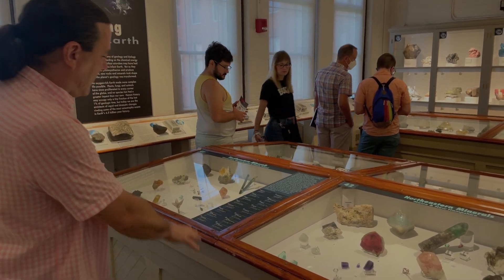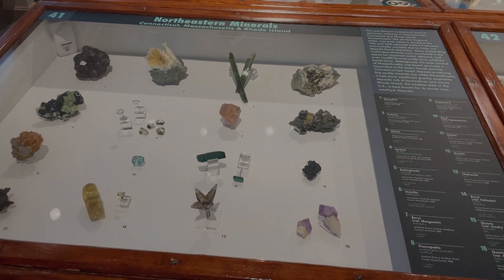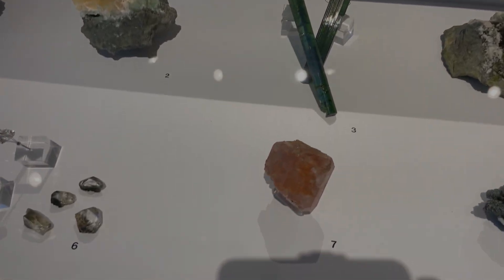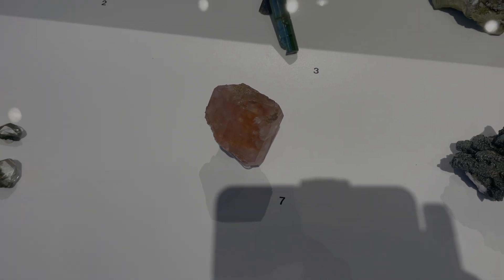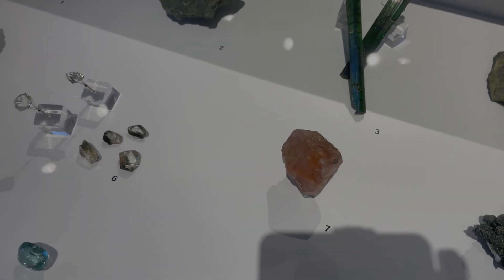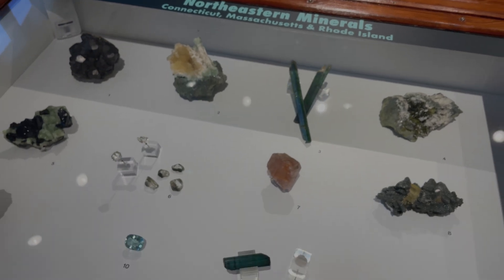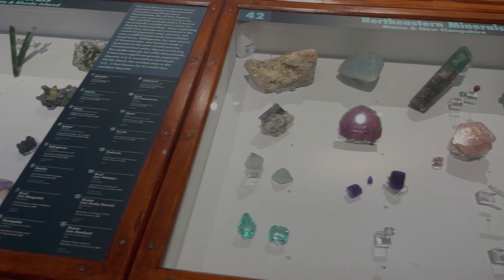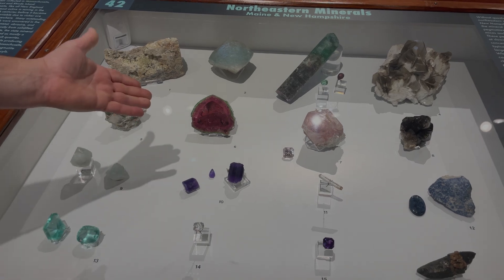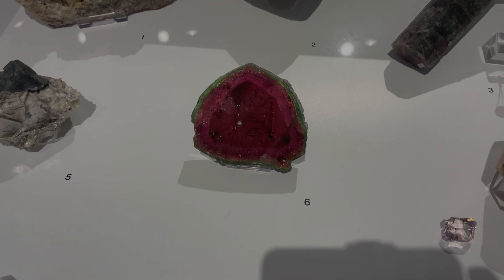Kevin's personal pride and joy is three cases dedicated to the best in the collection from Connecticut, Massachusetts, and Rhode Island. One highlight is a very rare morganite from the Strickland quarry — Kevin says the camera doesn't do justice to the color in real life. New Hampshire and Maine get their own section, featuring famous gem pegmatite materials.